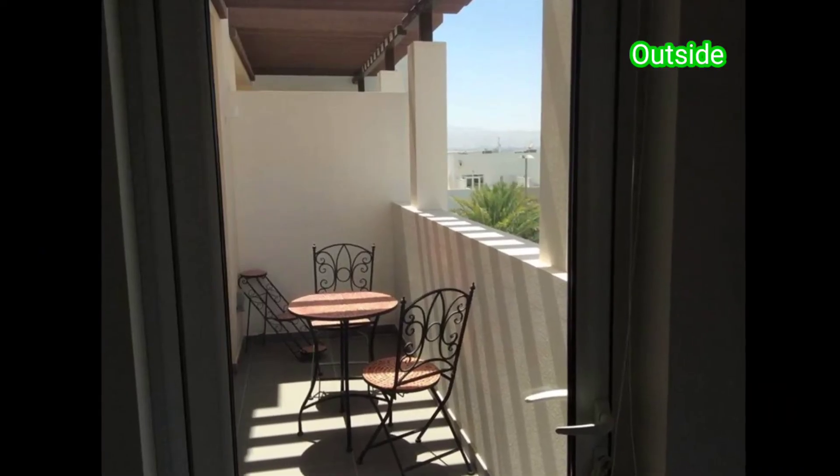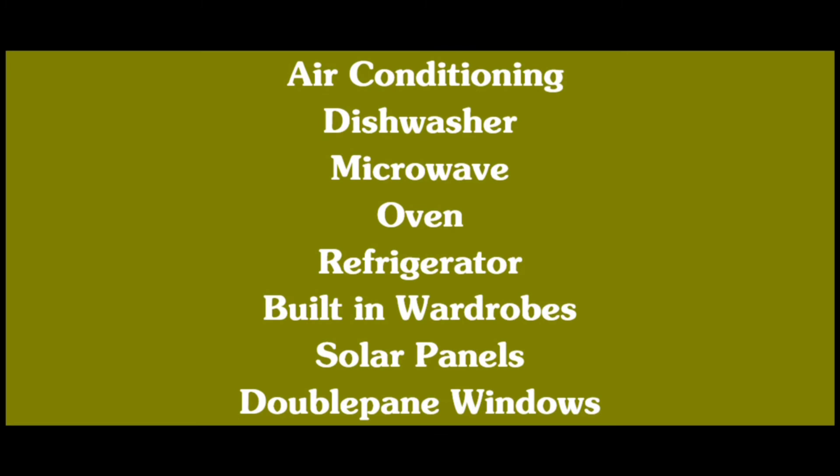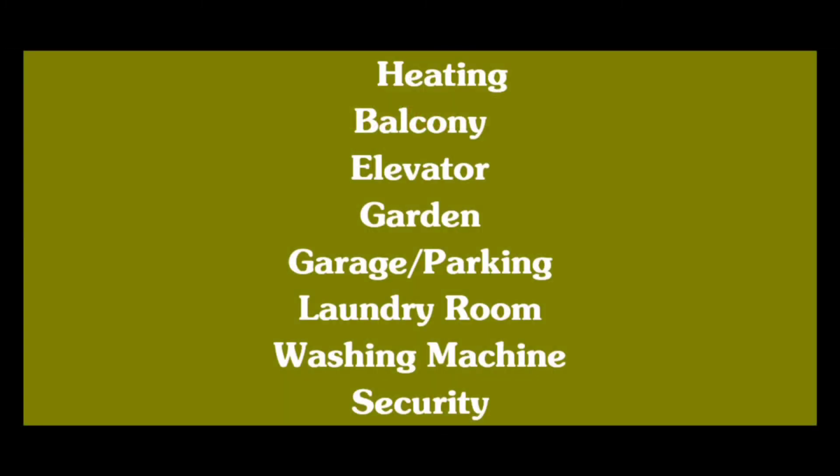This is our outside part. Moving on to the features and amenities, I have mentioned every little detail about the apartment, so please have a look.